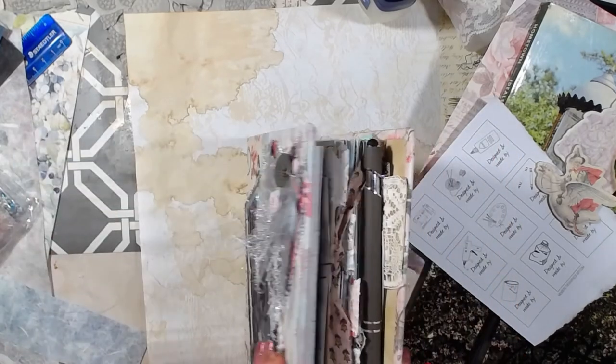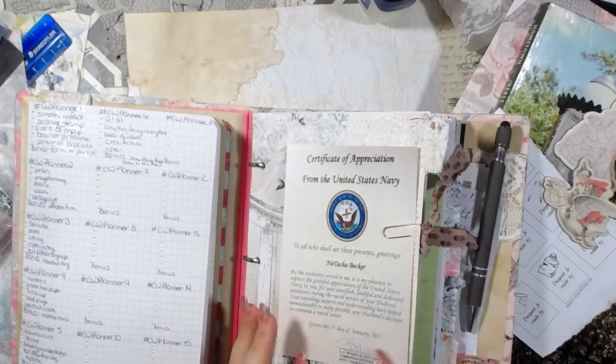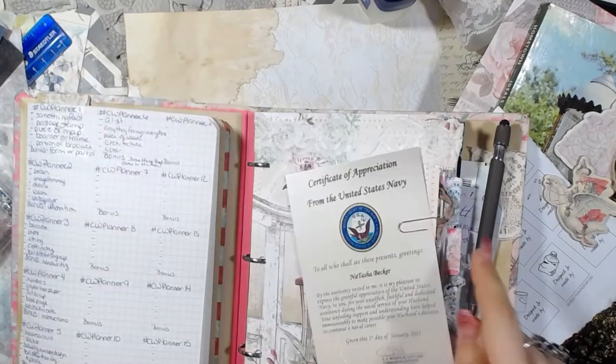So I'm going to go ahead — this is my personal planner. This is not what I do my collage work in. This is where I write down my YouTube videos and such.